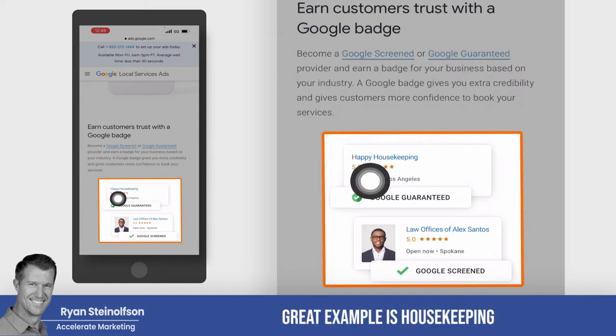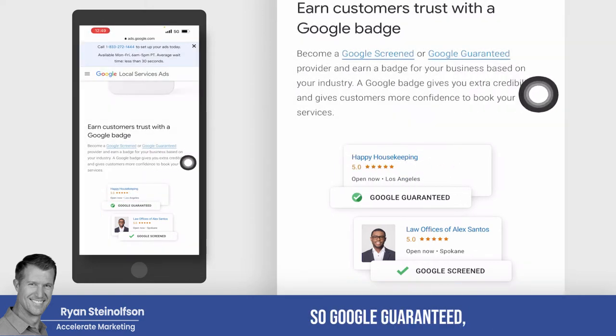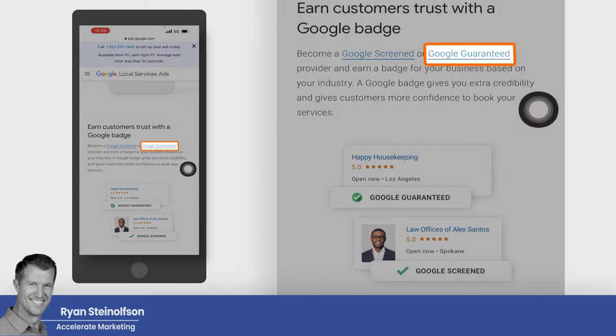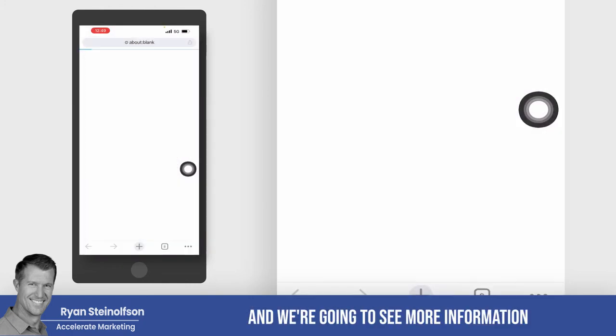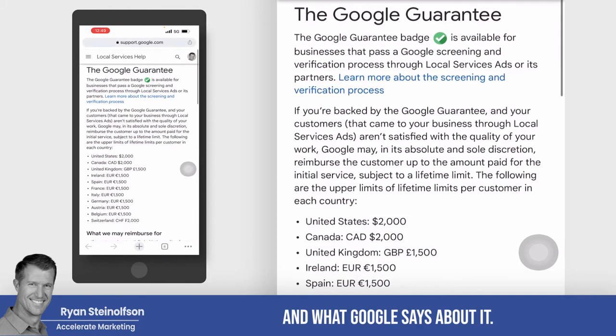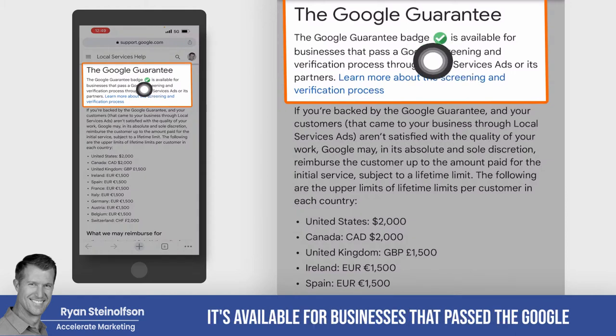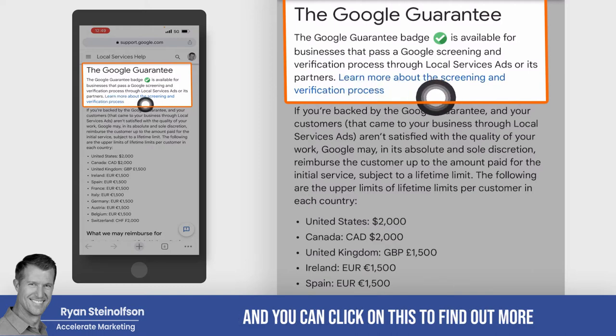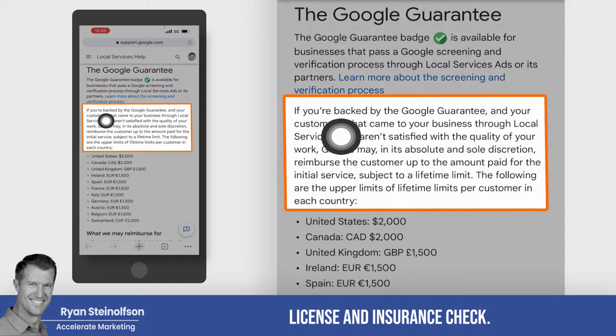Great example is housekeeping, and I'll go into that in a second. So if I tap on that little Google Guaranteed button, we can see more information about what Google says about it. The Google Guaranteed badge is available for businesses that pass the Google screening and verification process — typically there's a background check, and a license and insurance check.